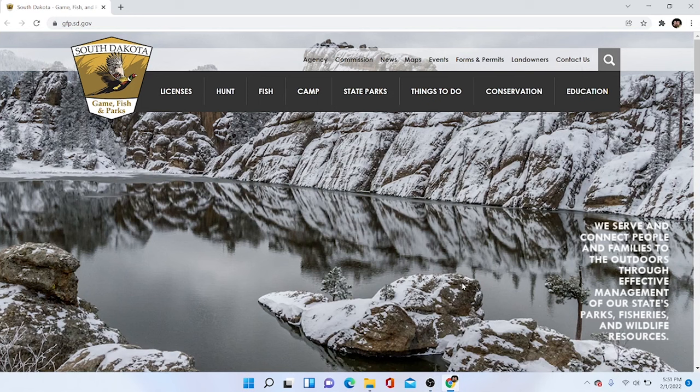Step one is to go to the South Dakota Game Fish and Parks homepage. I'm not going to go through the license portion — it's not very difficult, and I've got everything saved and don't want my information to pop up. We're going to go to the Hunt tab and click on that.